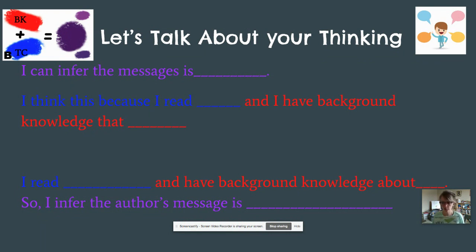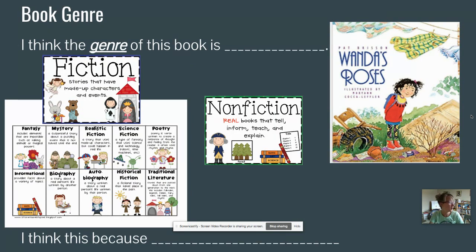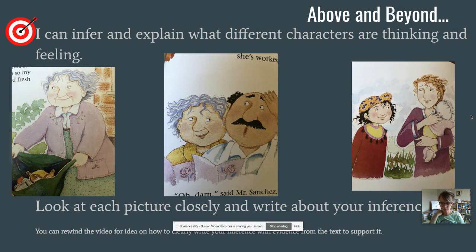I infer the author's message is: don't give up, and things will come true. I think this because Wanda did not give up on her rose bush. She may not have gotten the garden the way she wanted, but it eventually came true. I have background knowledge that when people work really hard and are persistent — show grit and don't give up — great things happen. So I can infer the message is: don't give up; things may not come to be the way you expect, but they come to be one way or another. When we merge our background knowledge with the text clues from the book, like mixing red and blue to make purple, that's what helps us make our inference.